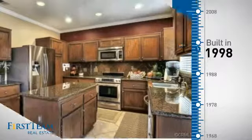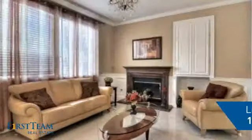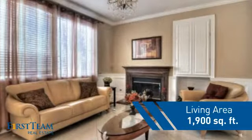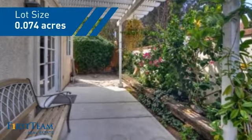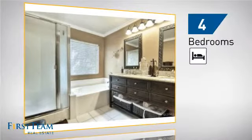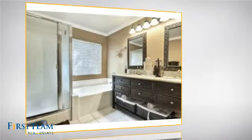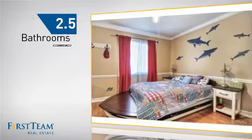This property was built in 1998 and features over 1,800 square feet of space, giving you a spacious layout to play host or kick back and relax after a long day. Inside you'll find four bedrooms, so everyone has a private space to come home to, as well as two and a half bathrooms.